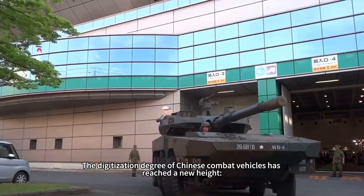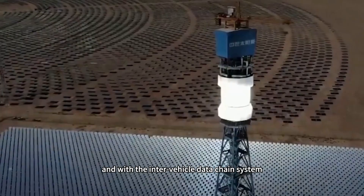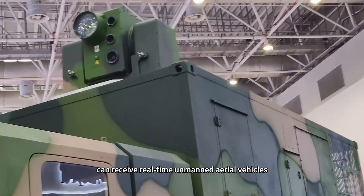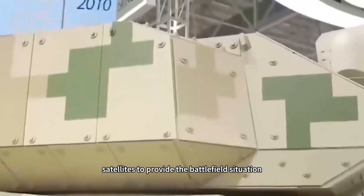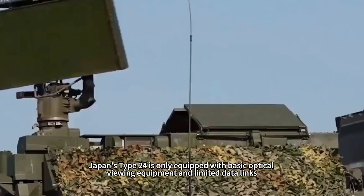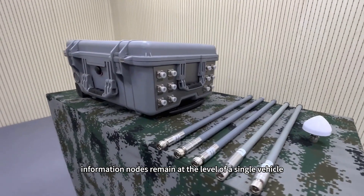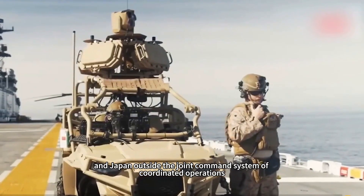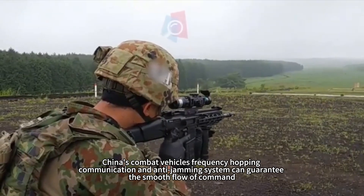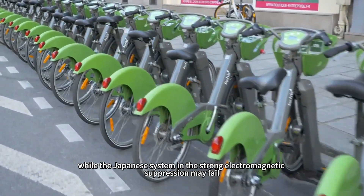The digitization of Chinese combat vehicles has reached a new height. The turret integrates an uncooled infrared thermal imager, laser rangefinder, and crosswind sensor, combined with an inter-vehicle data-link system enabling coordinated fire between multiple vehicles. More critically, access to the military tactical internet allows real-time receipt of UAV and satellite battlefield data, forming a closed reconnaissance-strike-assessment loop. By contrast, Japan's Type 24 is only equipped with basic optical sighting equipment and limited data links, leaving its information nodes at the single-vehicle level — making it difficult to integrate into the US-Japan joint command system for coordinated operations. This generational gap is especially obvious in complex electromagnetic environments, where China's frequency-hopping communication and anti-jamming systems guarantee command flow while the Japanese system may fail under strong electromagnetic suppression.